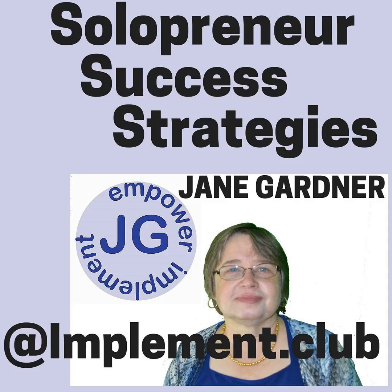Thank you for listening. Please subscribe, comment, and like my YouTube channel, or subscribe and like my podcast. This is Jane Gardner of jane-gardner.com. Let's go out there and take action and get results. This has been Jane Gardner at Solopreneur Success Strategies. Please go and subscribe at jgtips.com/programs.